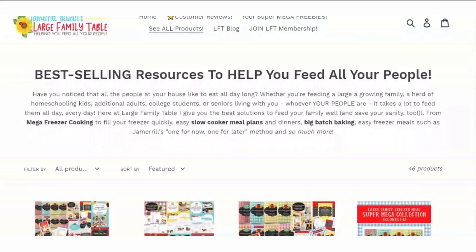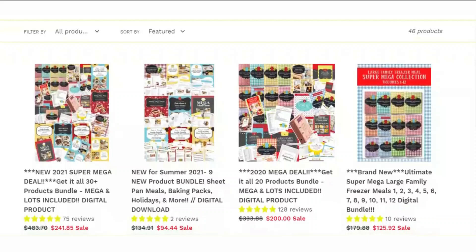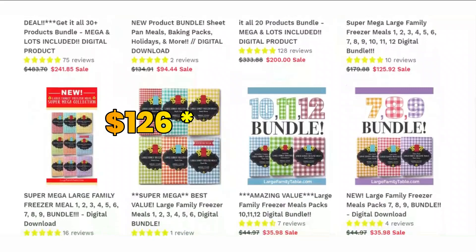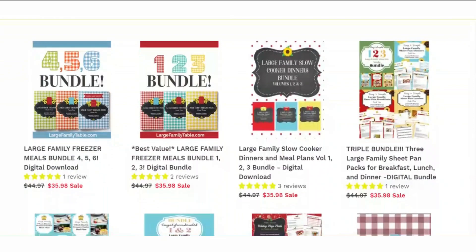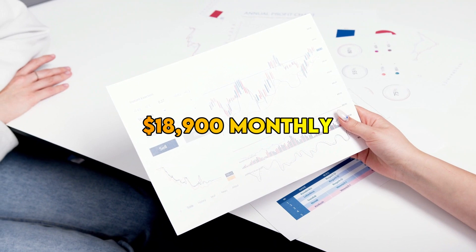Website. Jamerrill Stewart's Large Family Table sells her meal plans on their website at an average cost of $126. If 1% of their daily viewers visit the site, that would be 498 people, and assuming 5% of those visitors purchase the merchandise, that would equate to 25 people. To get the daily revenue, we multiply $126 by 25, resulting in $3,150. Assuming that the profit is 20% of what they sell, it means they'll make $630 a day, $18,900 a month, and $226,800 a year.